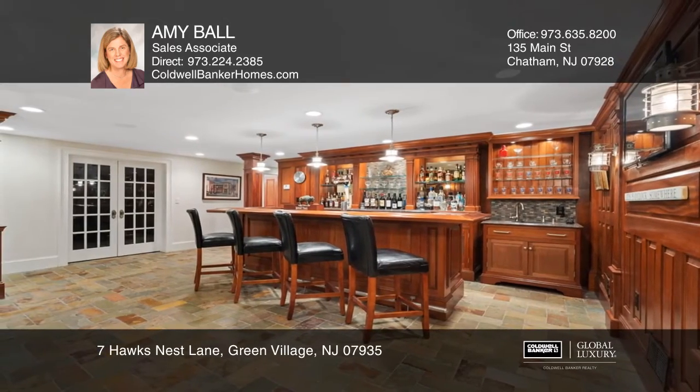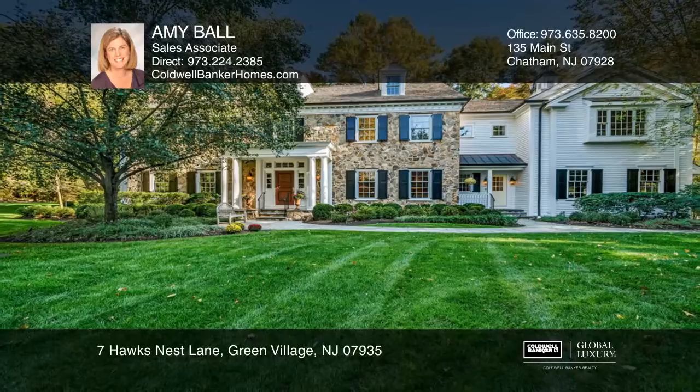There's also a bar, wine cellar, sauna, and media room. See you today with Amy Ball.